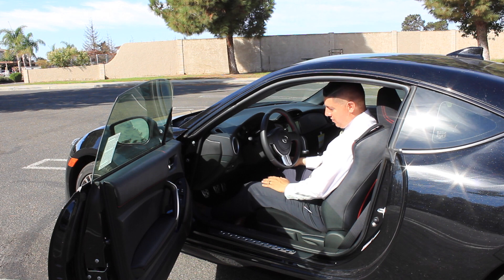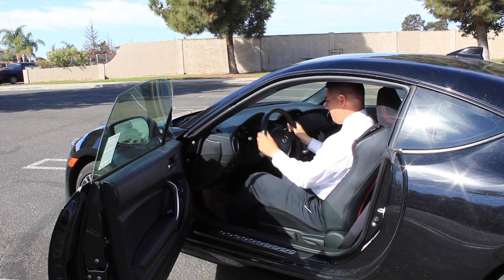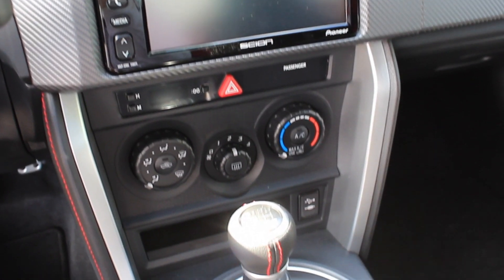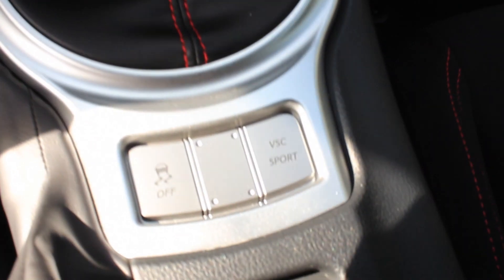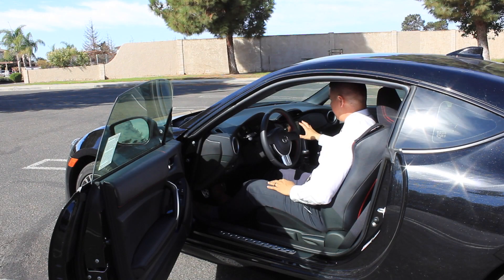The pedals have a sportier look with a metal finish — not just the old-school rubber finish. The clutch feels nice and stiff, giving you that sportier feel. This is a 6-speed manual transmission. You have a stereo system — this particular one doesn't have navigation, but it has everything else: USB port, Bluetooth, and AHA, which is a cool new feature.